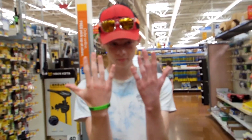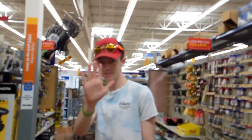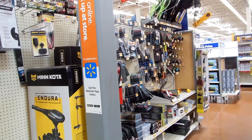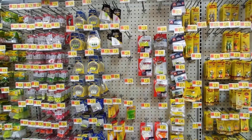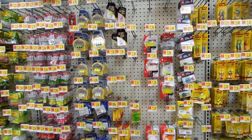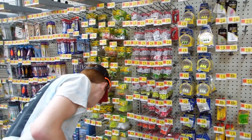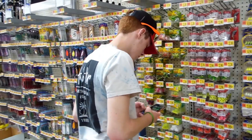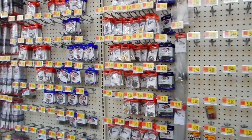We're at Walmart right now, checking out the lures. $10 each. Yeah, he knows how to count. Oh yeah, trust me. 10... 11... 12...